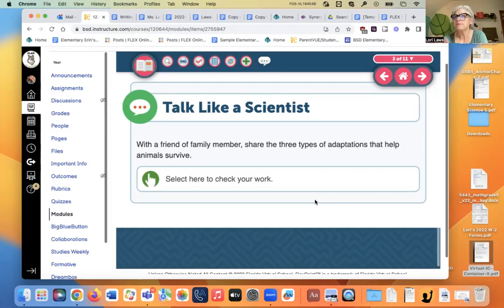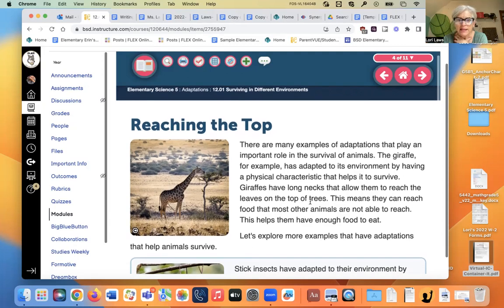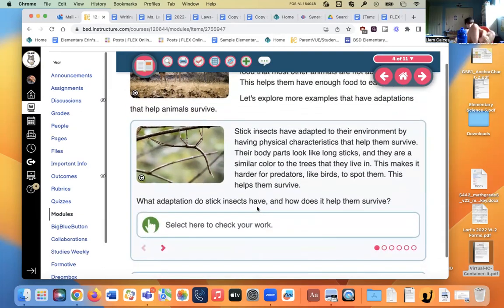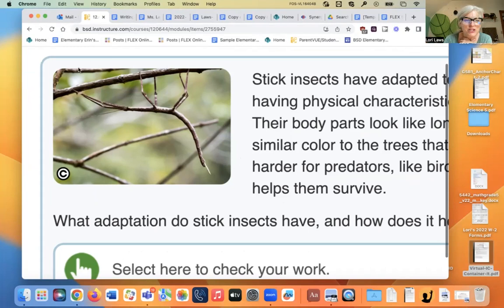So think about those three kinds of adaptations: physical, behavioral, and life cycle. There are many examples of adaptations that play important roles in the survival of animals. The giraffe has adapted by having a long neck that lets it reach the tops of trees that nobody else can eat from. When I was in class, I used to have stick bugs in a terrarium that kids could watch, and then we had babies.